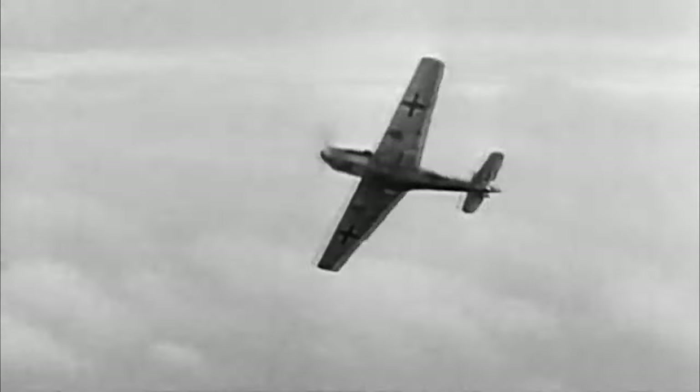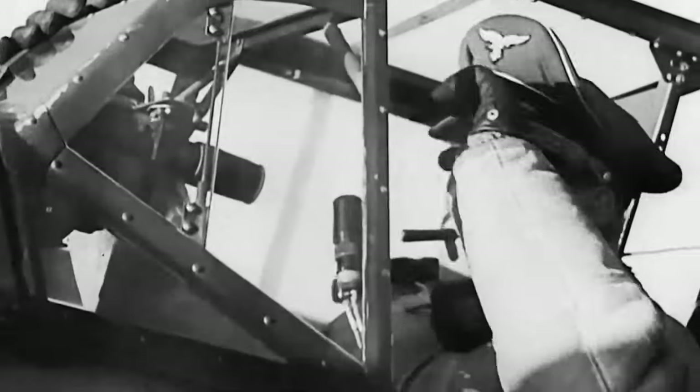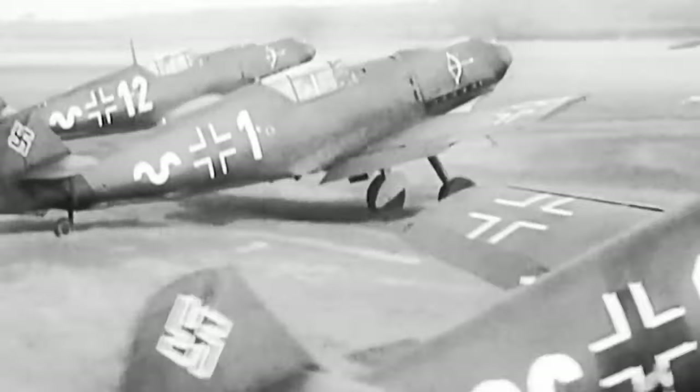The Messerschmitt Bf 109's legacy is intrinsically linked to its iconic status. It stood as a symbol of innovation, resilience, and technological prowess during a tumultuous era. The aircraft's enduring place in aviation history is a testament to its exceptional engineering and the indomitable spirit of those who built, operated, and fought in it.